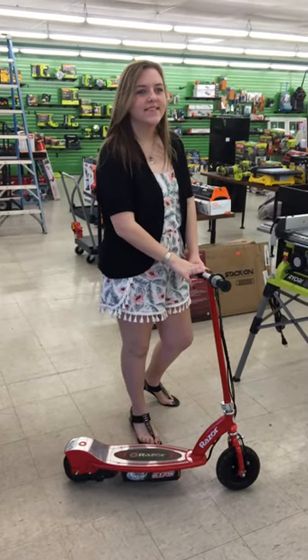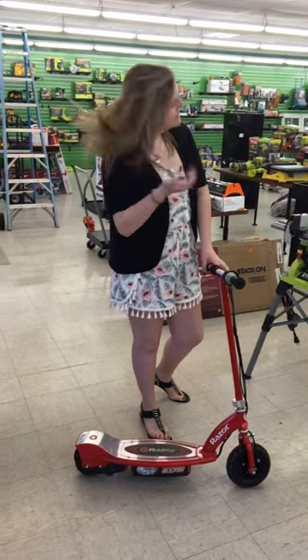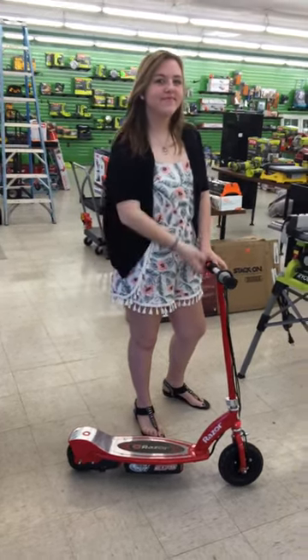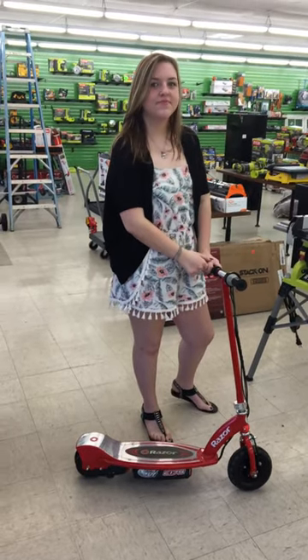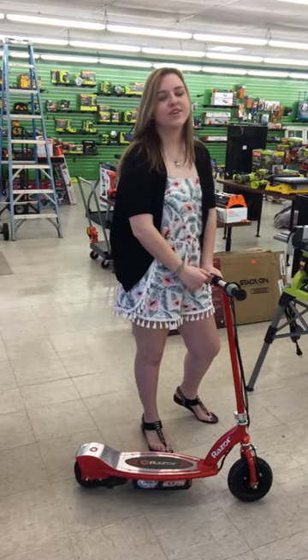Hey, good morning guys, it's Jason here at Recycled Retail with my lovely assistant Madison, and she's showing us the Razor E175 scooter. Madison, how fast is this scooter? 10 miles per hour. Wow, that is fast — and is it electric? Electric.